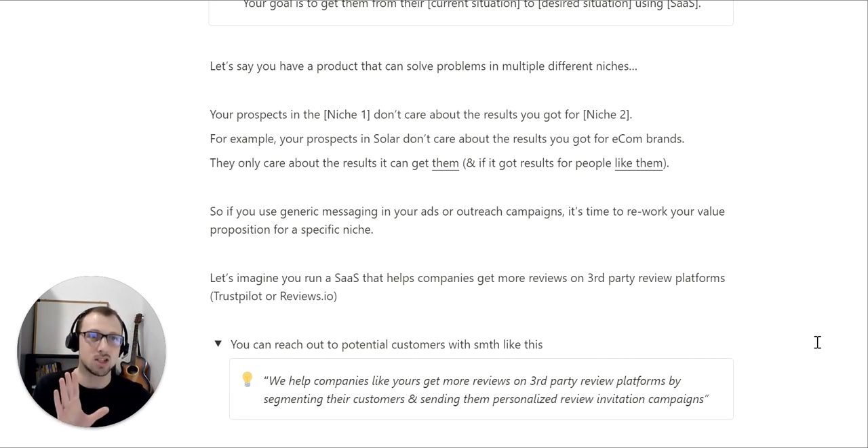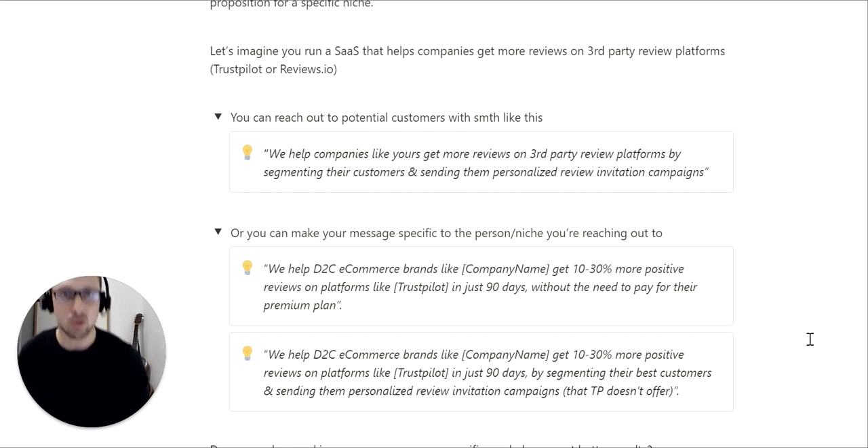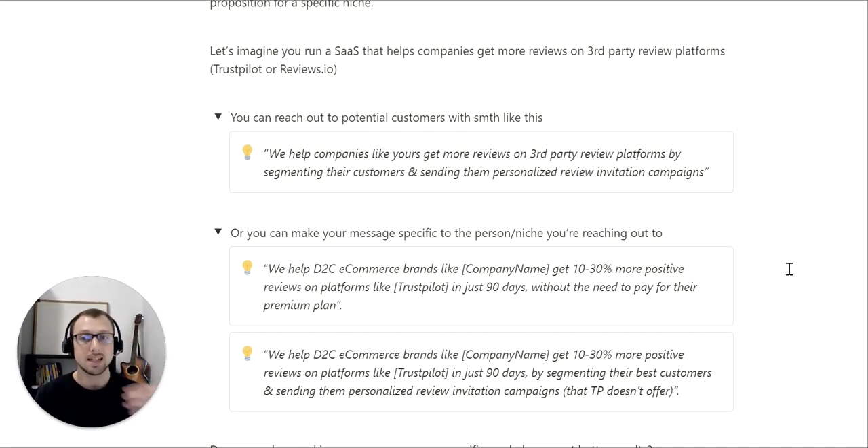Very simple hack — the only thing you need to do is rewrite your value proposition for the niche you're reaching out to. Let me show you two examples. Instead of generic messaging, if your solution caters to D2C eCommerce, you can reach out with something like: 'We help D2C eCommerce brands like [CompanyName] get 10 to 30% more positive reviews on platforms like Trustpilot in just 90 days without the need to pay for their premium plan.' Or alternatively, 'by segmenting their best customers and sending them personalized review invitation campaigns that Trustpilot doesn't offer.'